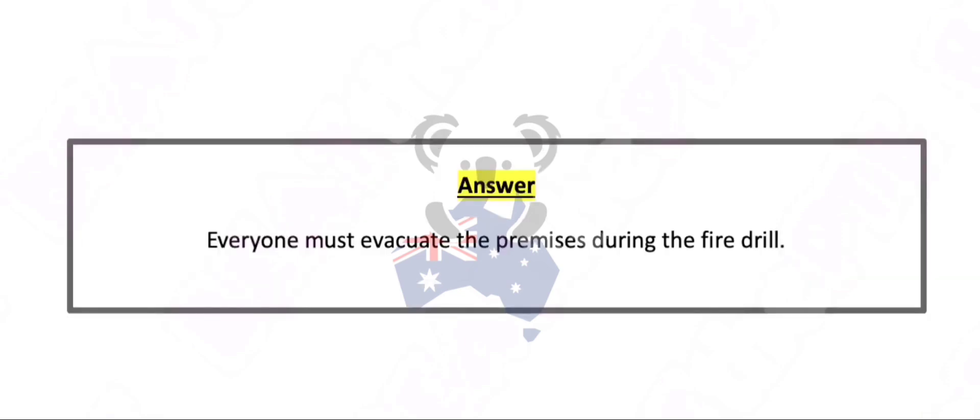Everyone must evacuate the premises during the fire drill.